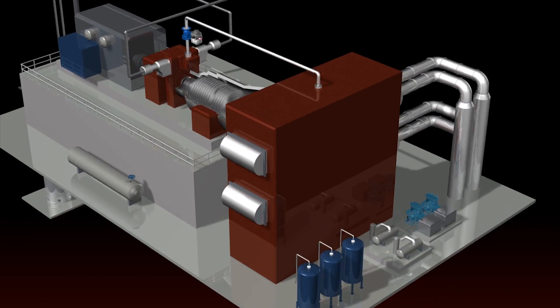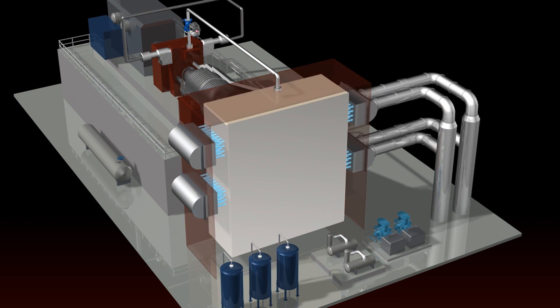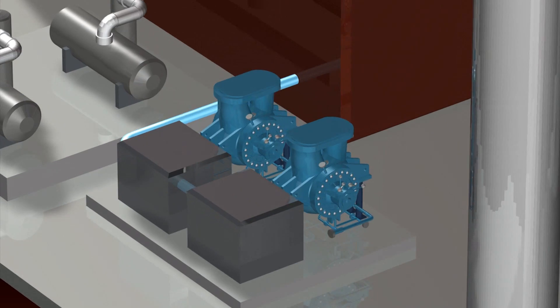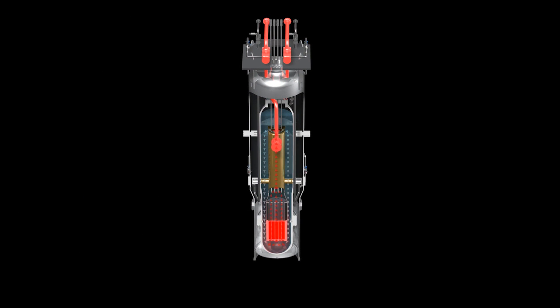Steam leaves the turbine and enters the condenser, where it is cooled and returns to liquid water. Pumps send the water back to the steam generator, where the cycle repeats.